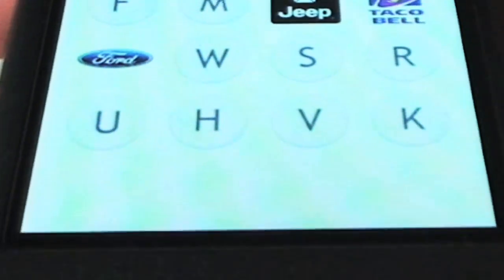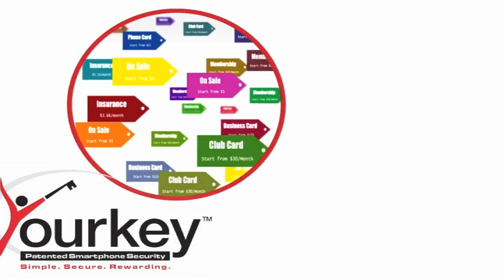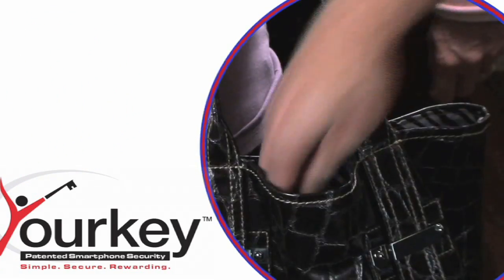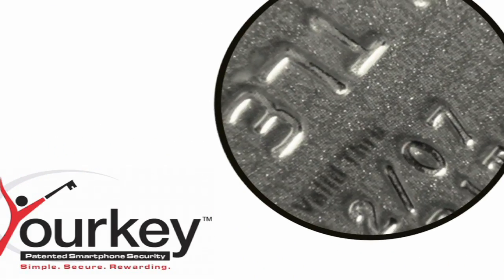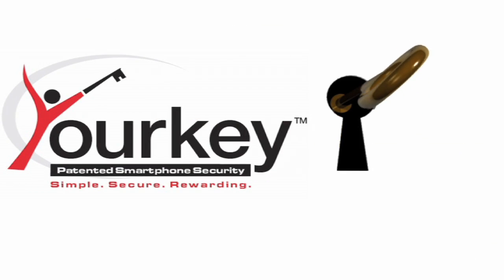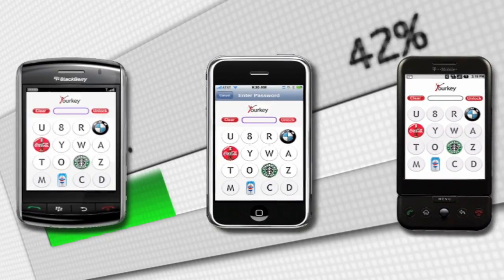And as a Your Key user, you can opt in to get exclusive discounts and coupons from all the popular brands you see on the Your Key screen. Now, losing your phone doesn't have to mean losing all your confidential information. With Your Key, your phone and everything on it are secure. Your Key — coming soon to the Android Marketplace and other popular smartphones.